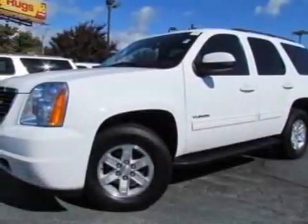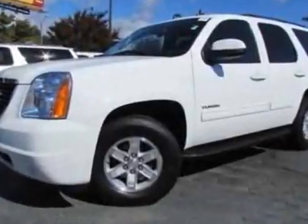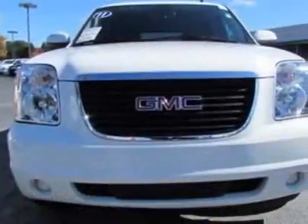Take a look at this 2011 GMC Yukon. Carfax has certified this Yukon as having one owner. This Yukon has just under 23,000 miles.